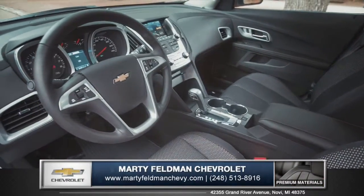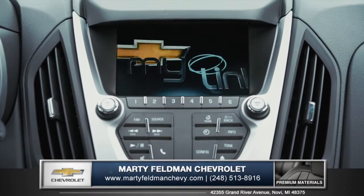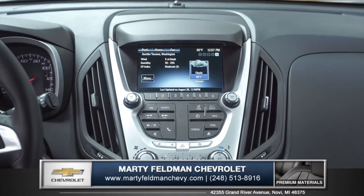The inviting interior welcomes you in with an available leather-wrapped steering wheel. The vibrant seven-inch touchscreen display features Chevrolet MyLink, offering an array of hands-free entertainment apps.